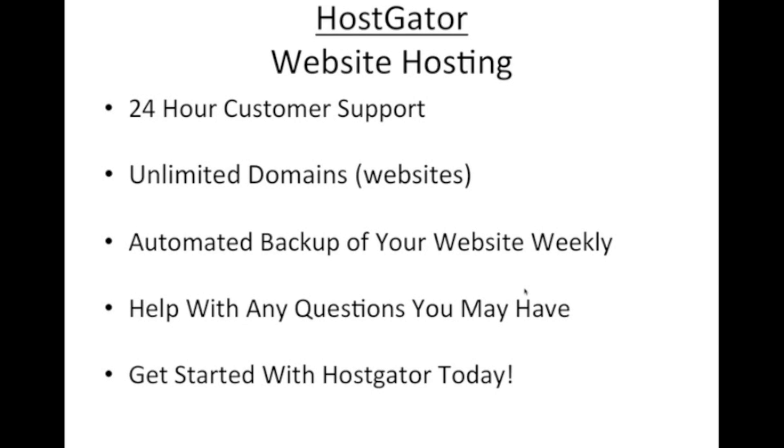HostGator — I can't recommend these guys enough. I've been working with them for over the last five years with my business, and the customer support at any time, really with regard to WordPress, is superb. They'll answer any question whether you're a newbie or more advanced. With the package I'm referring to, there are unlimited domains available so you can build several different sites. There are automated backups of your website weekly, so if one of your sites crashes, you'll have a backup ready to go. These guys have been just top notch.